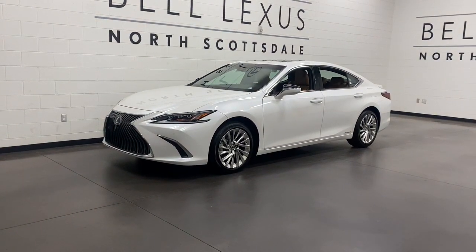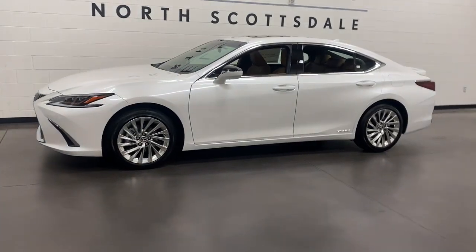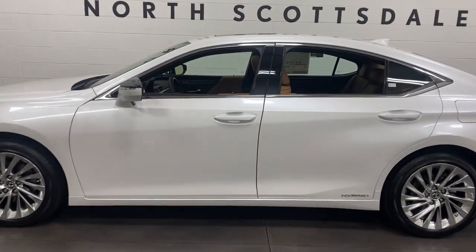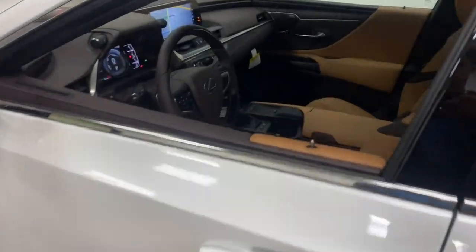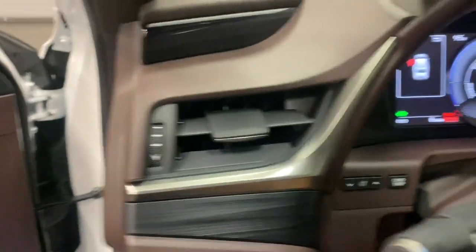Check out this 2021 Lexus ES. Here's a seductively styled ES that's loaded with desirable features. From its daring coupe-like silhouette to its spacious, refined interior and suite of safety and infotainment tech, this plush midsize sedan thrills and delights at every turn.